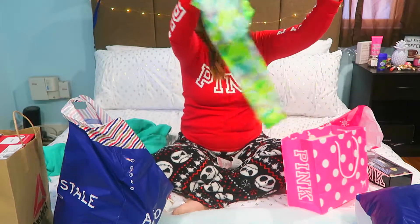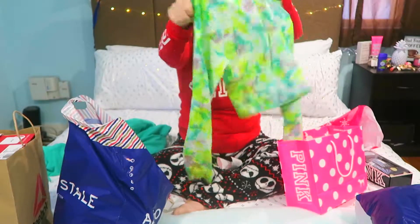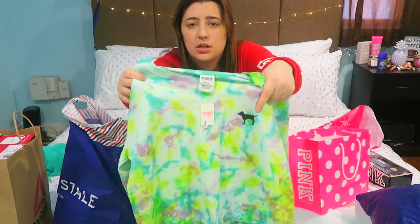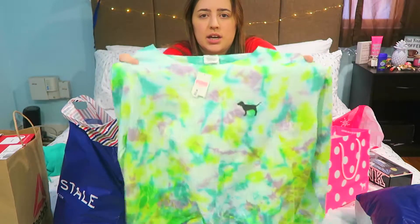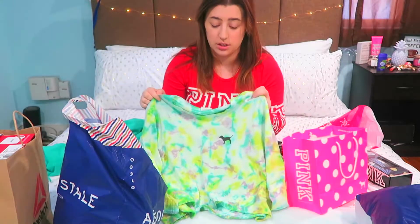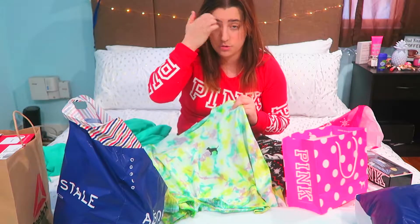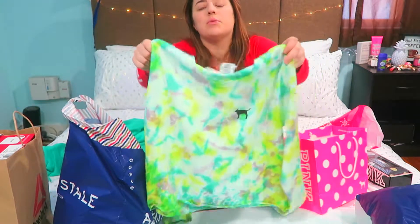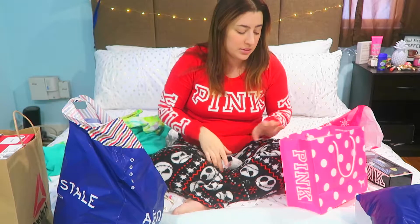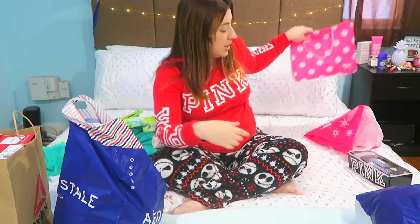This is something out of my comfort zone — I got myself a cropped long-sleeve top. It has the little Pink dog on it and it's tie-dye. I guess Pink is diving into the tie-dye scene! This is something I'd love to rock in photo shoots. You never know — it might show up in the look book, which is coming out soon, by the way.